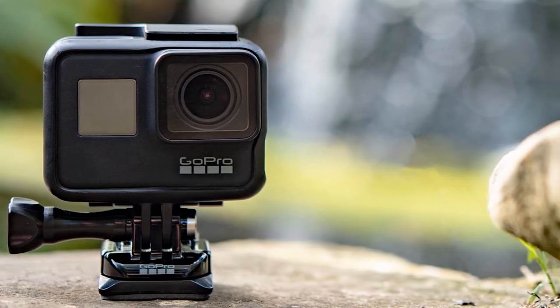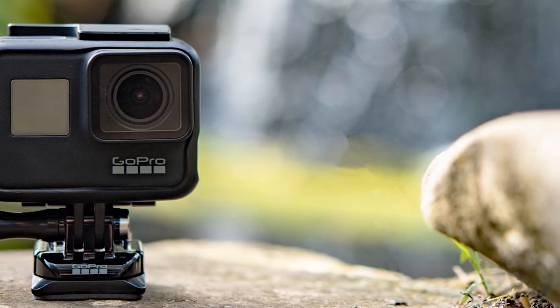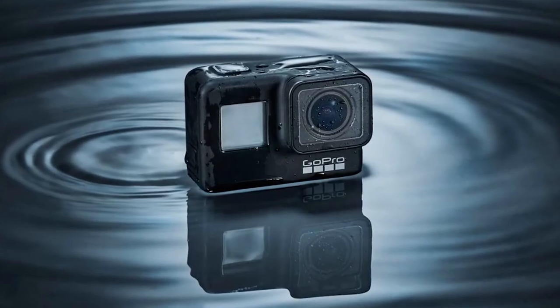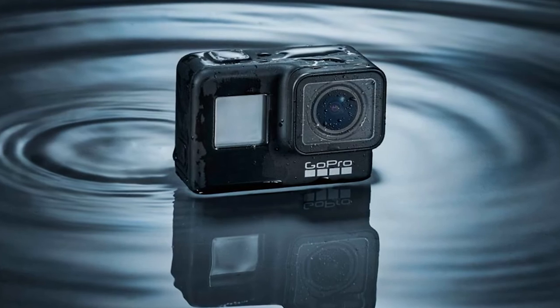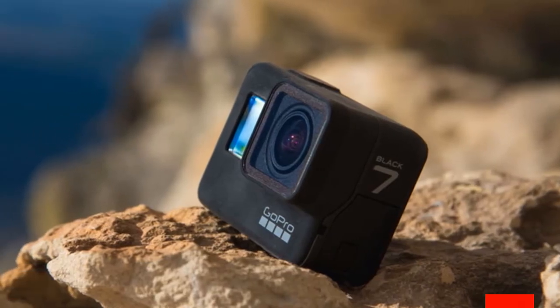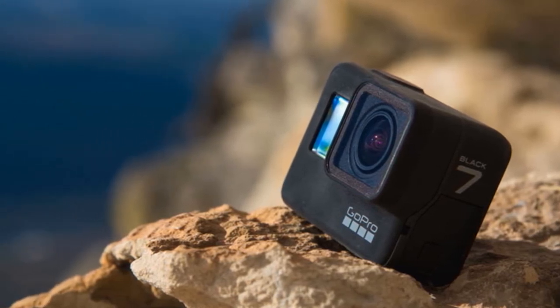Simply shout 'GoPro, take a photo' and the voice command will be activated, making the process of capturing photos a breeze. Head to the targeted area or object and give the command. On the whole, this GoPro camera is definitely worth it for vloggers who love to share their trips and adventures with an audience. It undoubtedly shoots impressive videos that make you stare for a while due to the outstanding quality, even if you're shooting a wall.